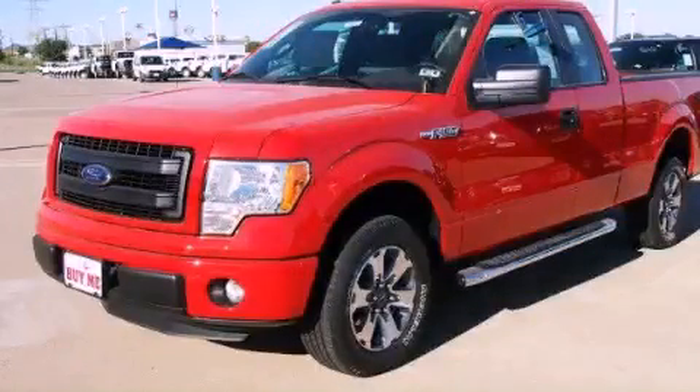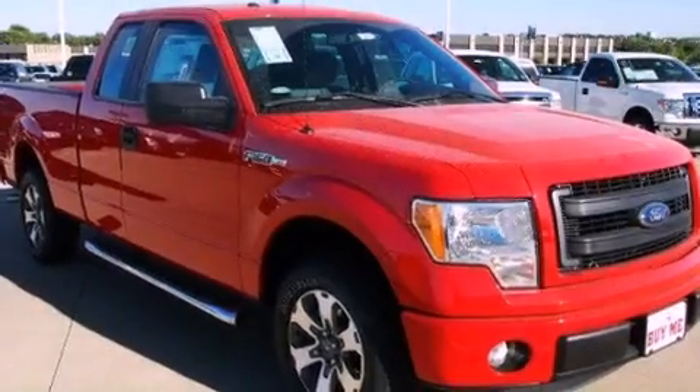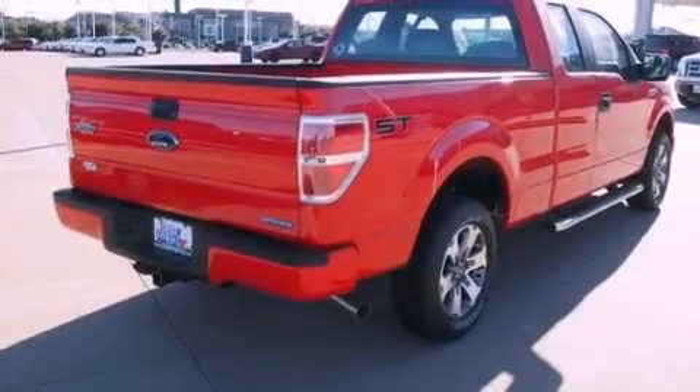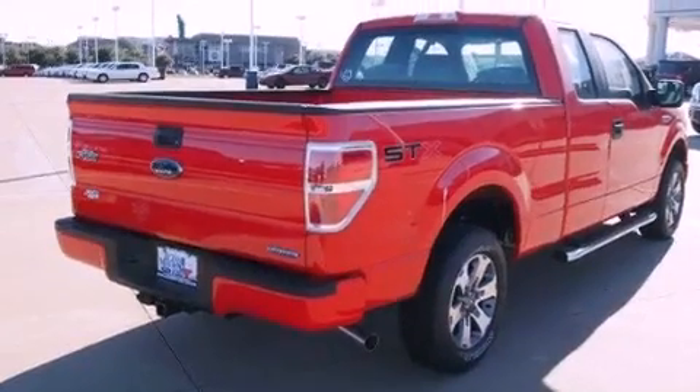This is a brand new 2013 Ford F-150, made for the job site, the trail, and the town. It has a 5.0-liter, eight-cylinder engine and a six-speed automatic transmission.